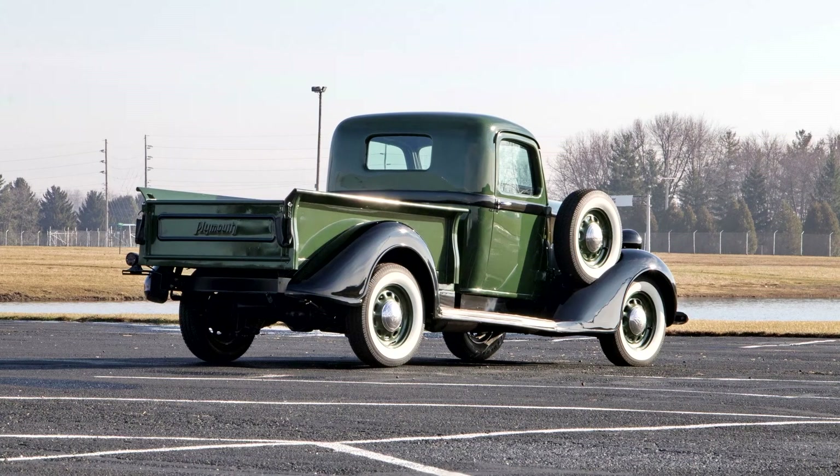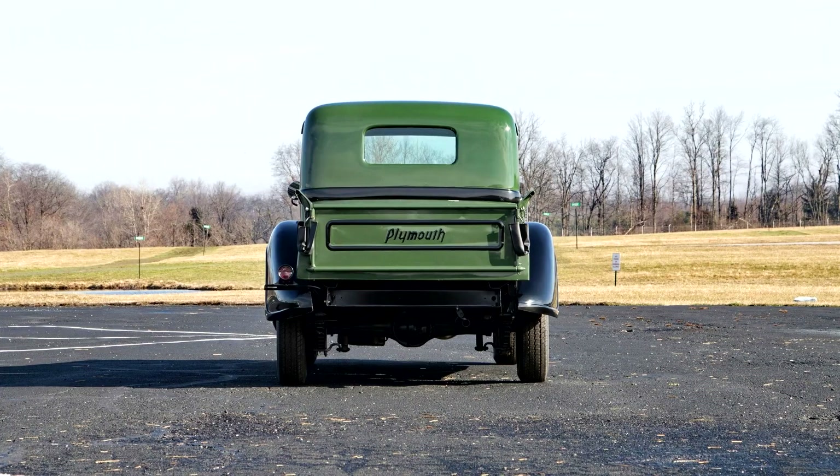With a strong economic climate, 1937 would be a banner year for Plymouth, setting sales records that stood until 1950 — timing was perfect to enter the light-duty truck market. The Plymouth PT57 came with a 201.3 cubic-inch, 70-horsepower inline L-head six-cylinder engine, backed by a four-speed manual transmission.